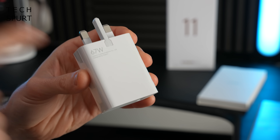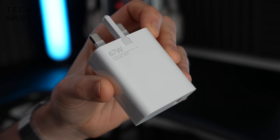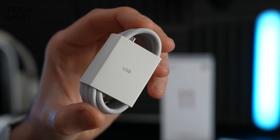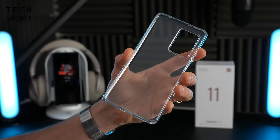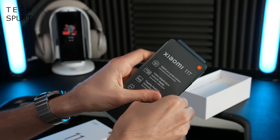Well you've got yourself a beefy 67-watt power adapter — though considering the capabilities of this thing it's not particularly bulky or heavy — and you do of course have a USB cable as well. Xiaomi has very kindly bundled a case as well so you can keep your shiny new phone safe from harm. And that's your lot inside the box, let's check out the Xiaomi 11T.